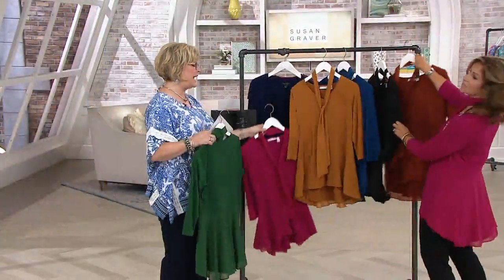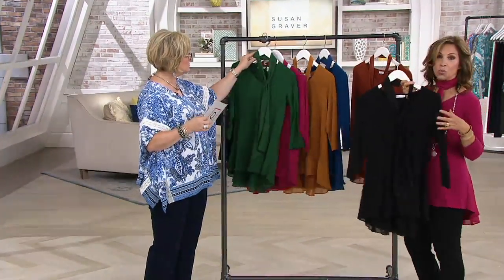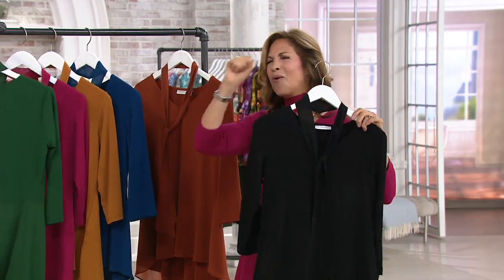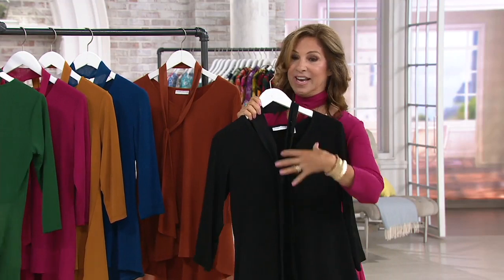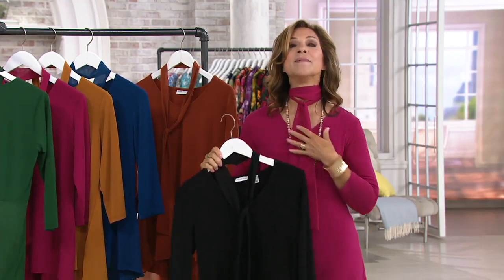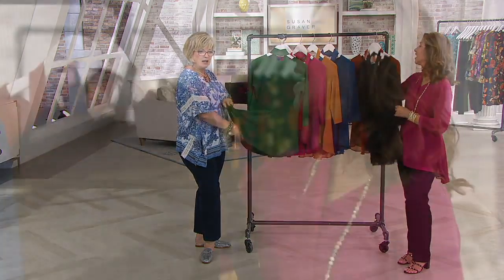Ginger spice: last call, 2X and 3X only. If you need a smaller size, grab that black — you'll wear it with white jeans, with print bottoms, into holiday season, to your New Year's party. It's your blank canvas — you'll put scarves with it, put a vest over it. These are the pieces you can layer, and you'll wear and enjoy them.